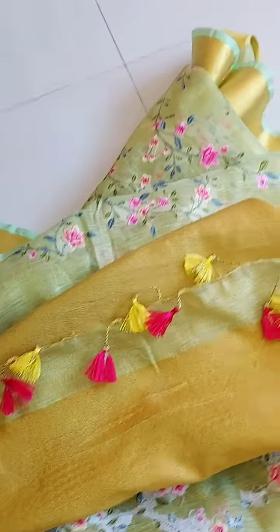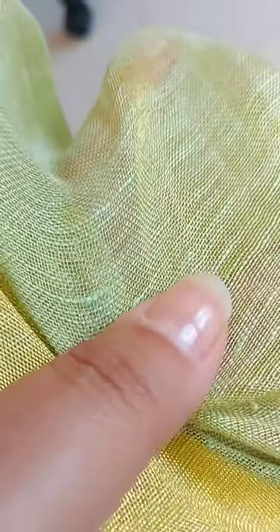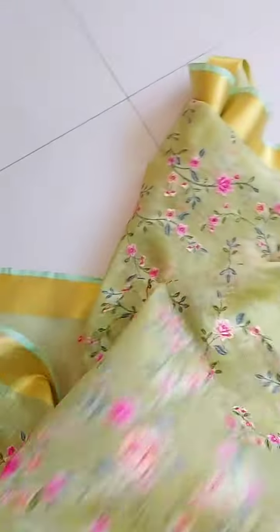Beautiful colorful pom-poms in yellow and bright pink. And this is the blouse piece in plain tissue linen — you can see the same border that continues. It's a very pretty piece.